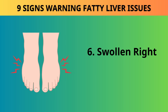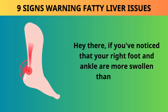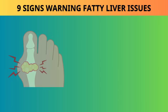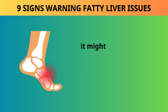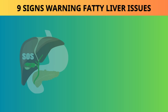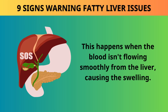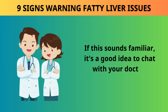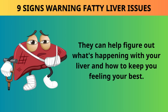Sign 6: Swollen right foot. If you've noticed that your right foot and ankle are more swollen than the left, your liver might be trying to send you a message. When you press your finger into the swollen part, it might leave a little dent because there's extra fluid there — they call it pitting edema. This happens when the blood isn't flowing smoothly from the liver, causing the swelling. It's a good idea to chat with your doctor if this sounds familiar.